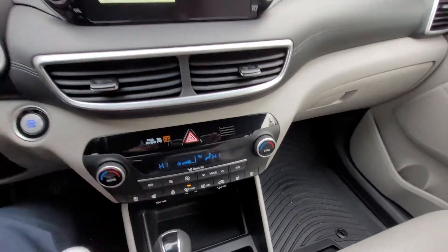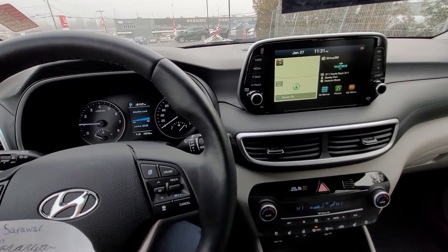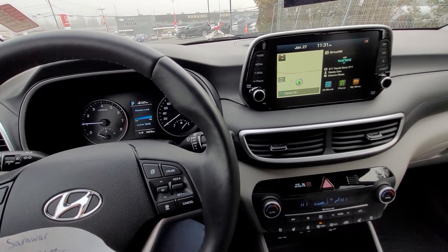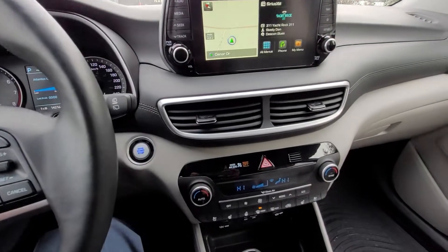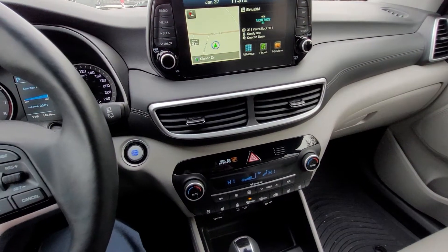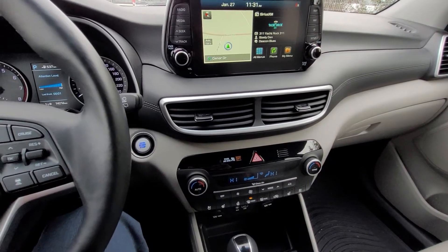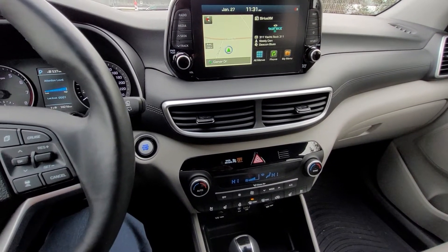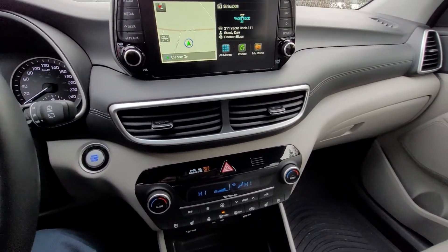Just some notes: it is a one-owner, no-accident, low-mileage vehicle. They traded it in for a 2022 Civic Touring at only 14,000 kilometers. I also have some measurements: brakes are at 8 millimeters, tires are at 8 out of 32 in the front and 9 out of 32 in the back. So a lot of life left on the brakes and tires as well.